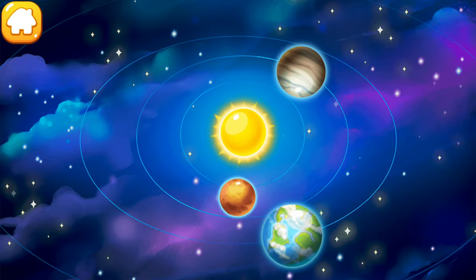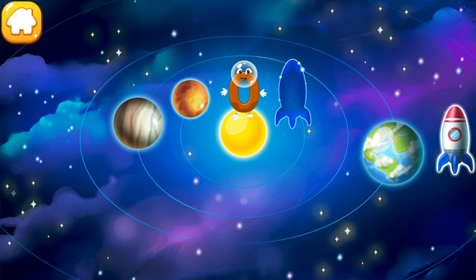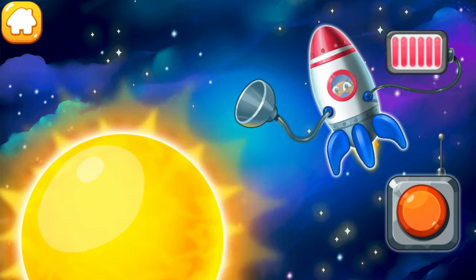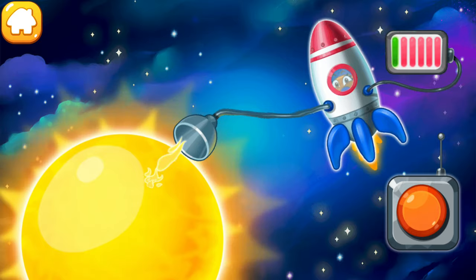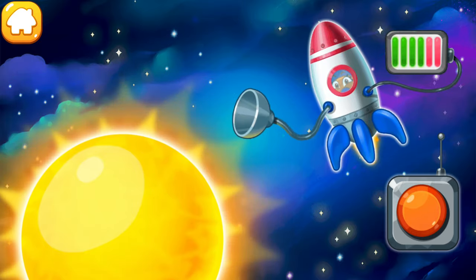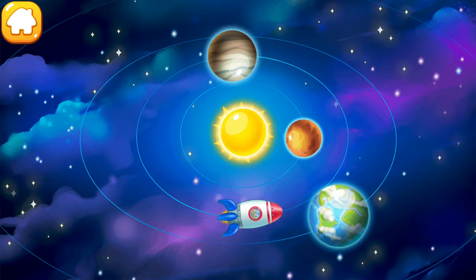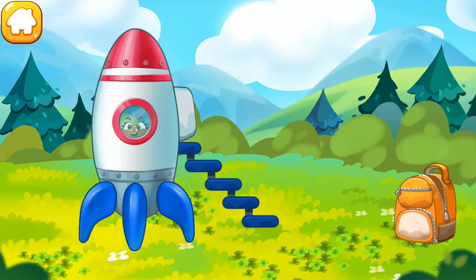The number zero flew right up to the sun! Help it get to Earth on a rocket! Let's refuel the rocket directly from the sun — push the button! Hooray! The number zero safely returned to Earth!